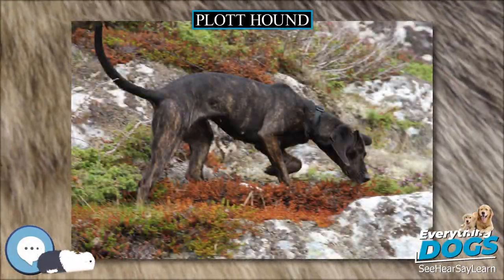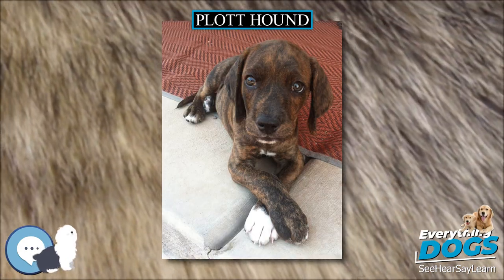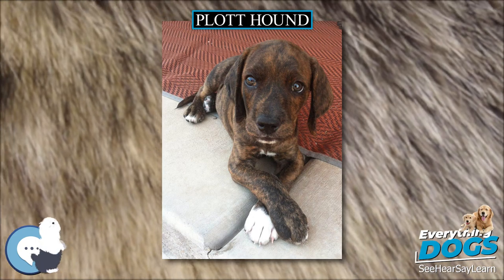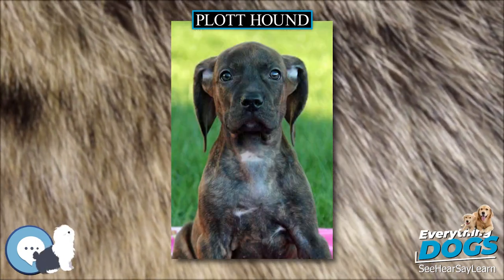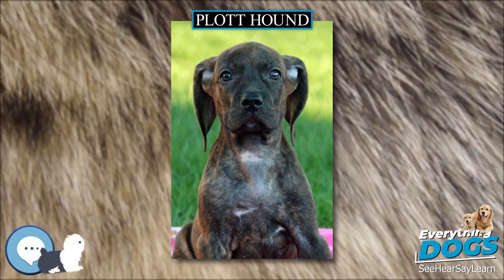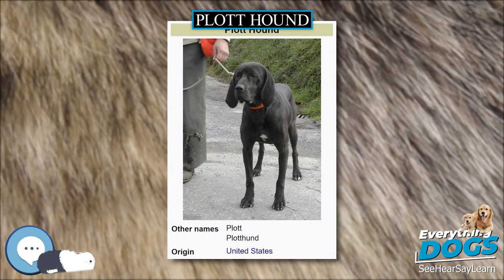The Plott Hound is a large scent hound, originally bred for hunting bears. The Plott Hound is the state dog of North Carolina. In 1989, the North Carolina General Assembly designated the Plott Hound as the official state dog. The Plott Hound was first registered with the United Kennel Club in 1946.